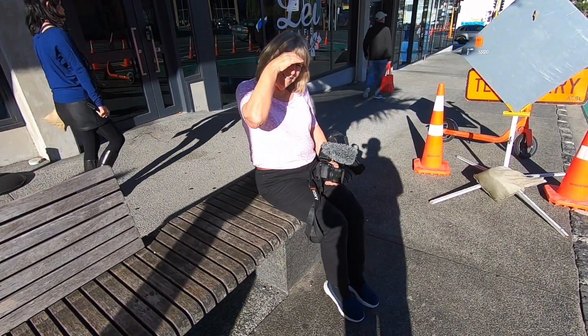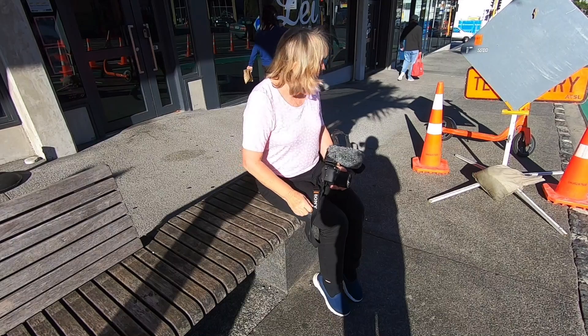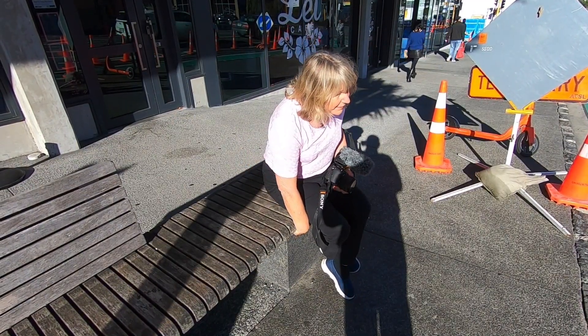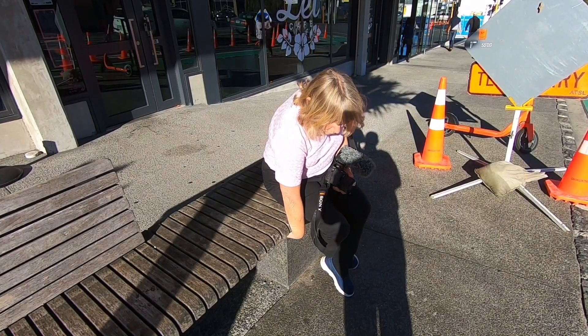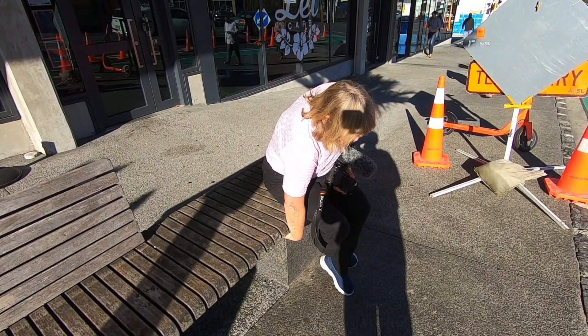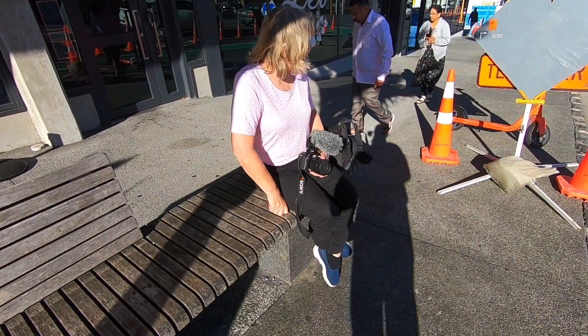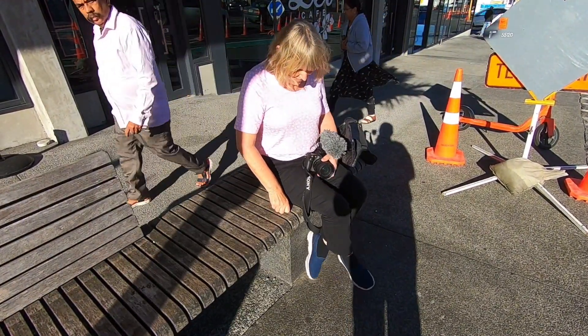Do you think you know where it is, Lynne? I think it's underneath me. Let's have a look, let's try and do it. Oh, something rattled. Discreetly. Did anyone see me? I don't think so.